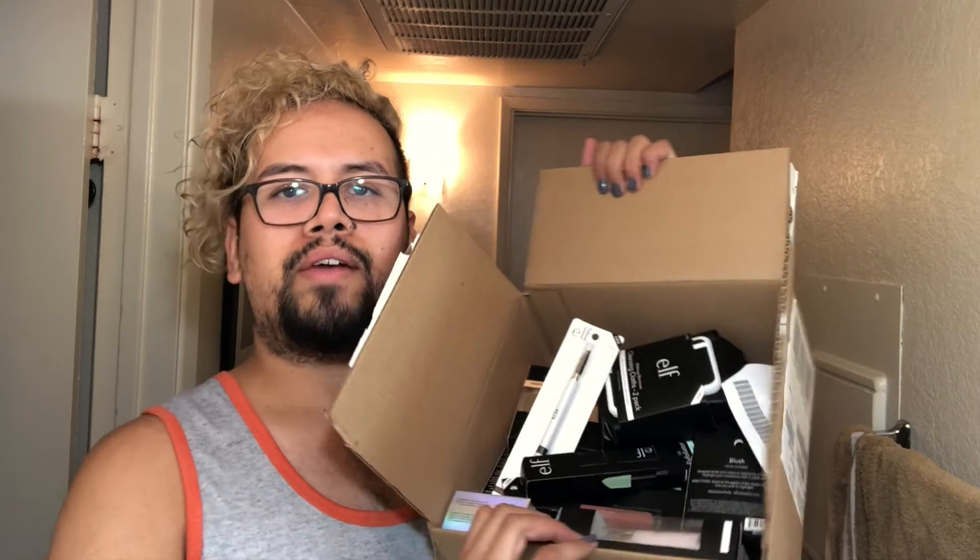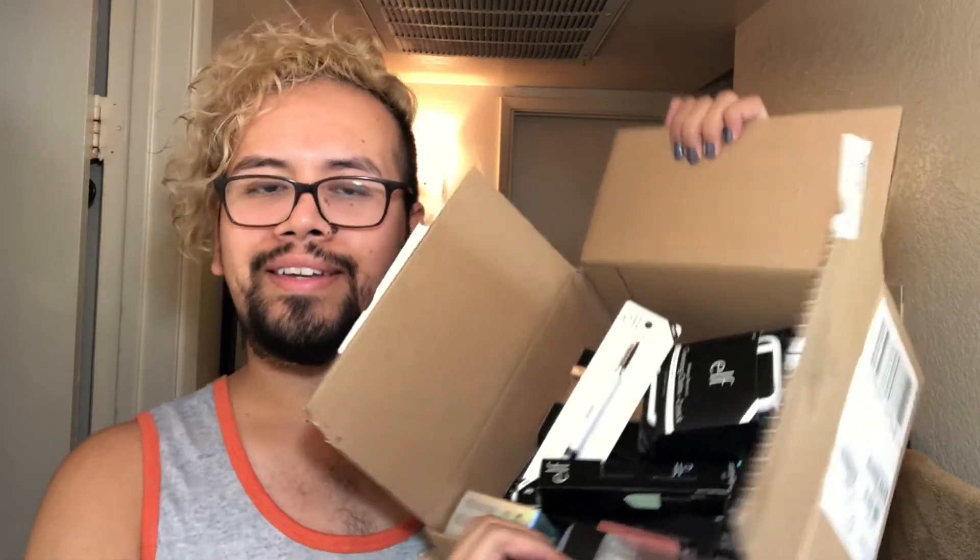I don't even remember what I ordered, so we're about to find out together. Hopefully these are things that I really need. As soon as I open the box, everything's there — loose like a goose. I think I ordered 14 items. Let's find out.